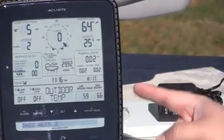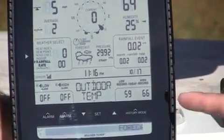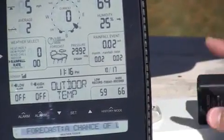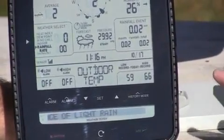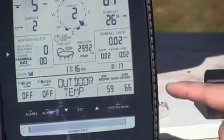Below that of course we have your time and date information for current time and date. In the middle here you'll see where it says outdoor temp — that's your weather category display area. For each selected category you have options. You have your low and high alarms in most cases. And then you'll have your records for all time or just today, which is shown right now. You'll see our daily low and high for outdoor temp.